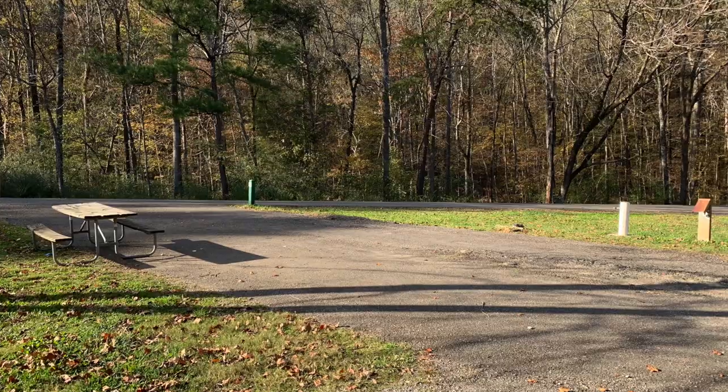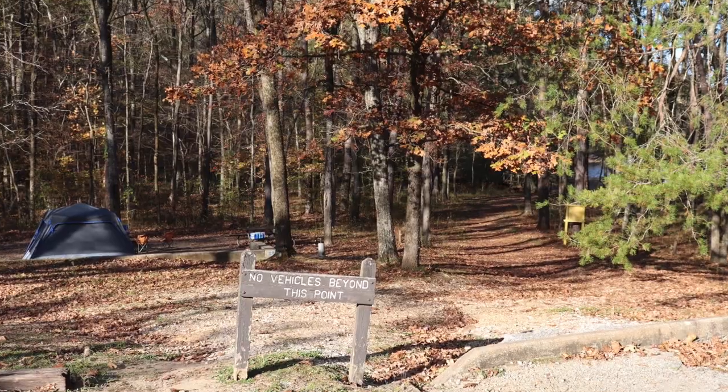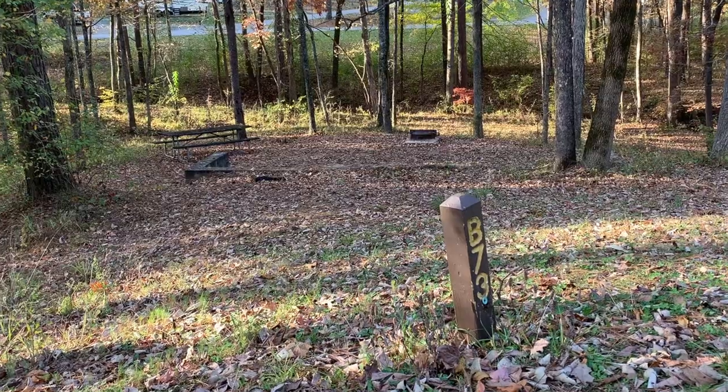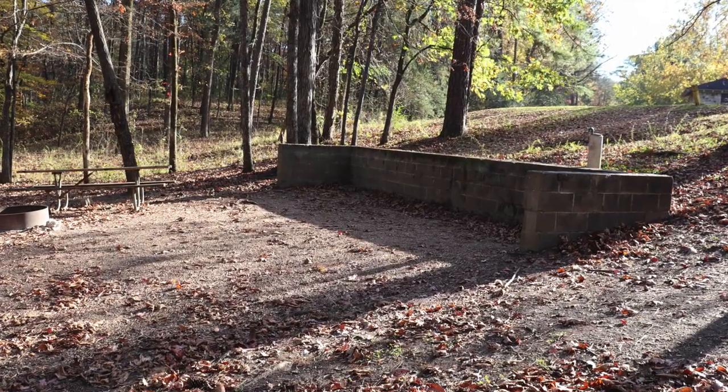Most RV sites are paved with a few being gravel. If you do visit for tent camping, many of the sites are very uniquely positioned in the terrain, making for an interesting tent camping experience.